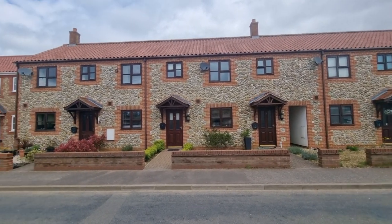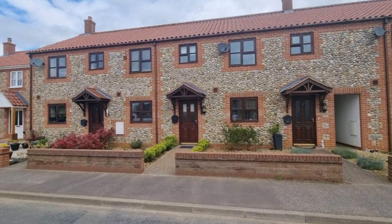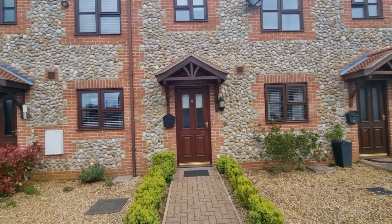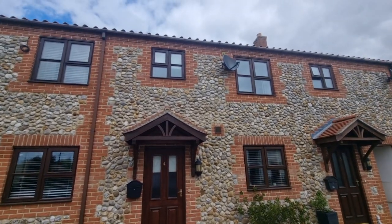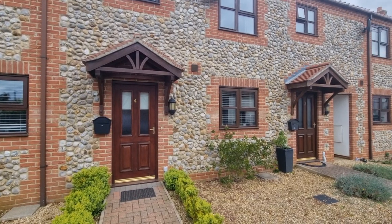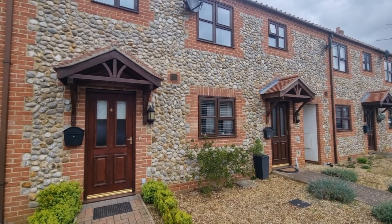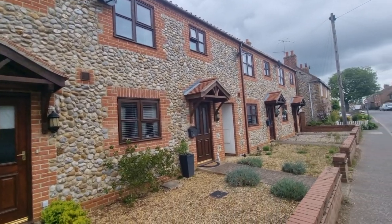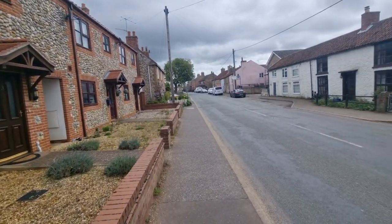I'll just show the property location — we're looking at the front of the cottage, so attractive flint-faced frontage to the property. The property is located on Lynn Road in Gayton.